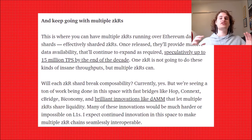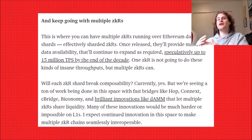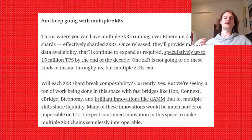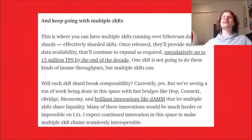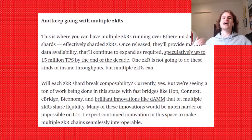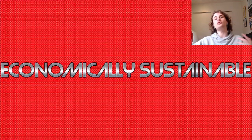You don't just need one rollup — you can have hundreds of zero-knowledge rollups running on top of Ethereum. When you combine all of these with the data availability Ethereum will have with data sharding, you can speculatively reach up to 15 million transactions per second by the end of the decade. Chains that are relying only on their base layer will not be able to achieve this, whereas zero-knowledge rollups will, and they're actually a lot more scalable than many of these other chains.